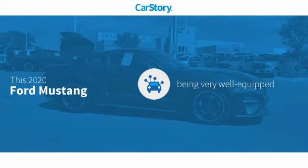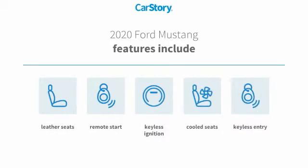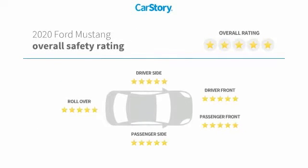Car Story research indicates this vehicle as being well equipped with popular features. Features also include keyless entry, remote start, keyless ignition, leather seats, and cooled seats.